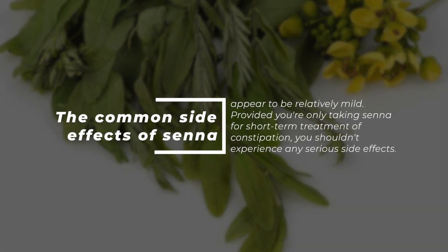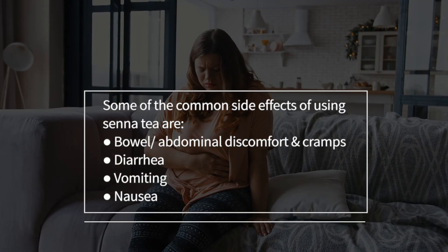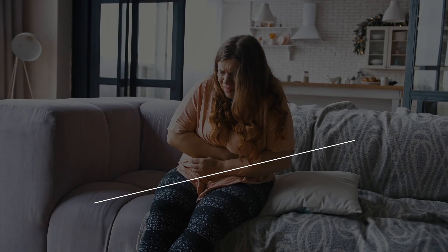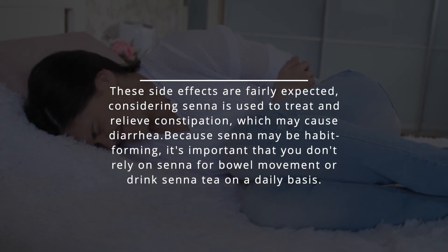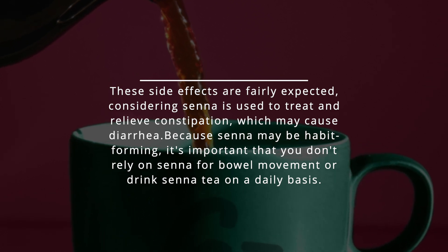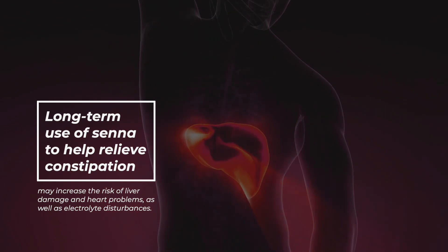The common side effects of senna appear to be relatively mild. Provided you're only taking senna for short-term treatment of constipation, you shouldn't experience any serious side effects. Some of the common side effects of using senna tea are bowel and abdominal discomfort and cramps, diarrhea, vomiting, and nausea. These side effects are fairly expected, considering senna is used to treat constipation, which may cause diarrhea. Because senna may be habit-forming, long-term use may increase the risk of liver damage, heart problems, and electrolyte disturbances.